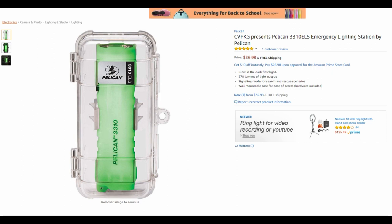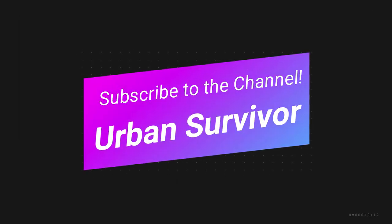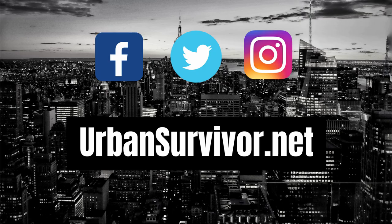The performance of this light is pretty good — it glows in the dark and it comes with an awesome case. If you enjoyed the video don't forget to hit the like button, subscribe to the channel, and follow Urban Survivor on social media. Thanks for watching and stay tuned for the next video.